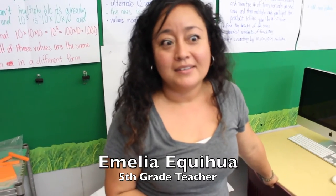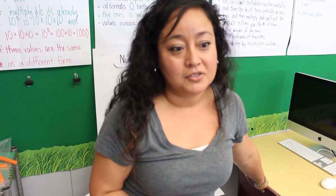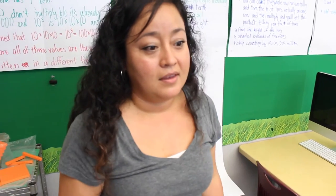I am Emilia Kiwa and we teach fifth grade. Right now the students are working with ST Math and they use the computer game along with manipulatives to try and make sense of the problems.